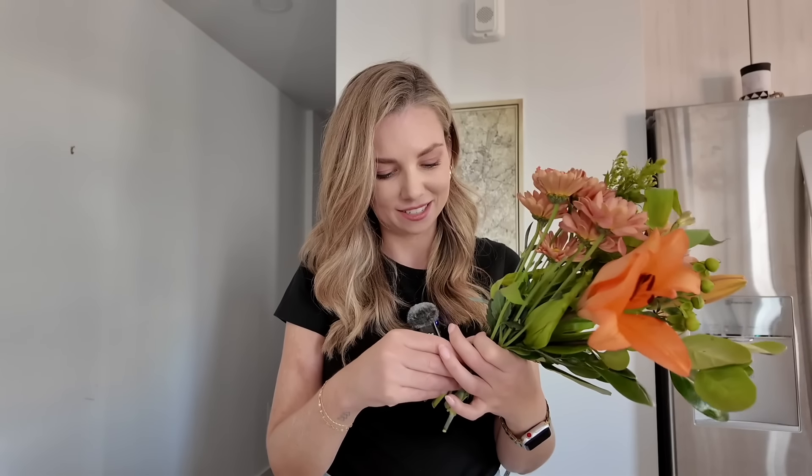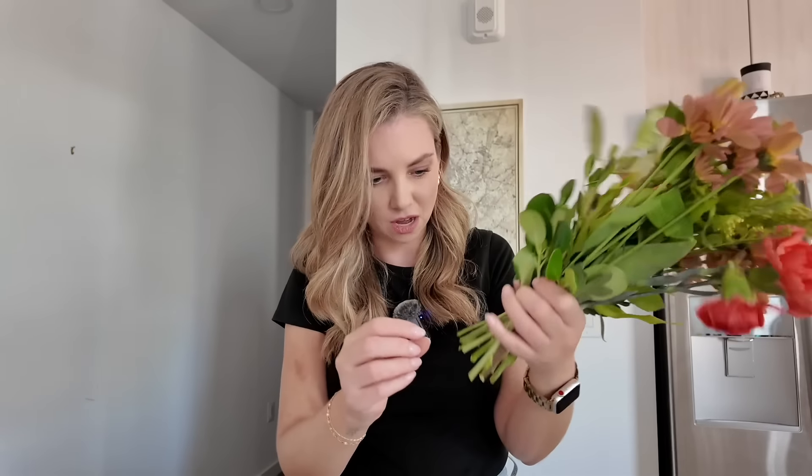I have more flowers because the hydrangeas my boyfriend got me didn't last very long — they're so temperamental. We didn't end up going to Annapolis over the weekend like I mentioned in my last video. Saturday ended up being a really cloudy, rainy day, so me, my boyfriend, and his best friend just stayed in and played quiz games all day. It was really fun. I'm going to pop these flowers into the vase and then get ready for the apartment inspection.